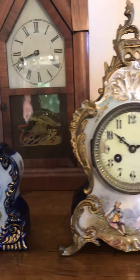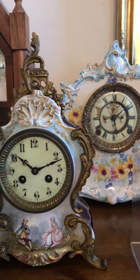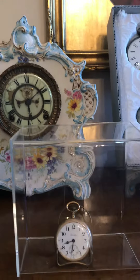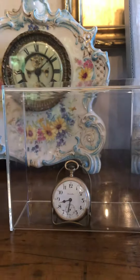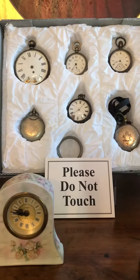At some point we're working on having these clocks lubricated, restored, cleaned, and hopefully they'll be on exhibit. Once that's done they won't go back into storage because it's not that good for the clocks.